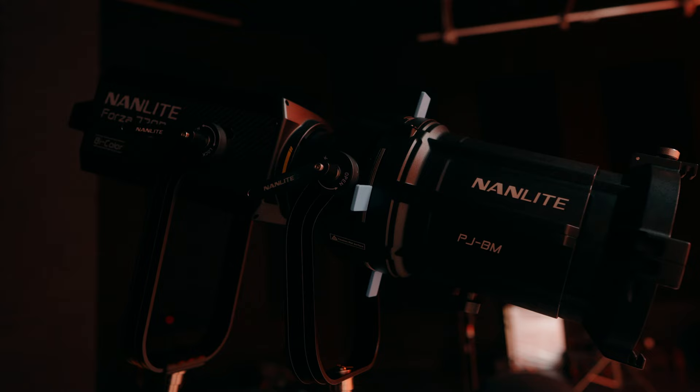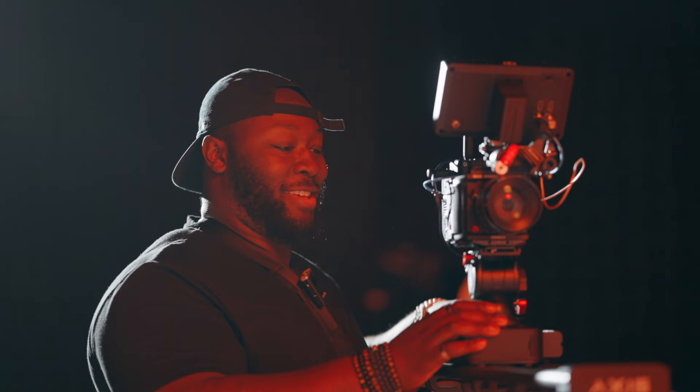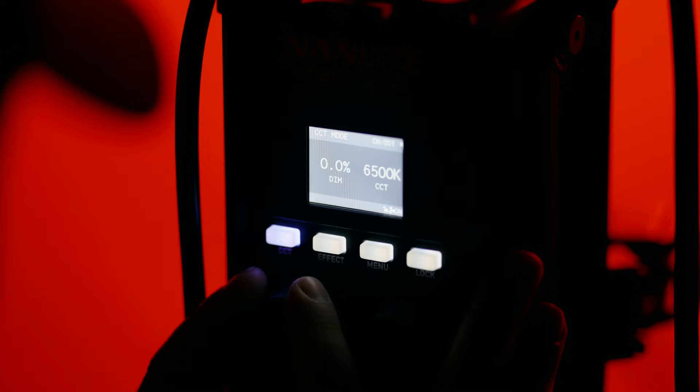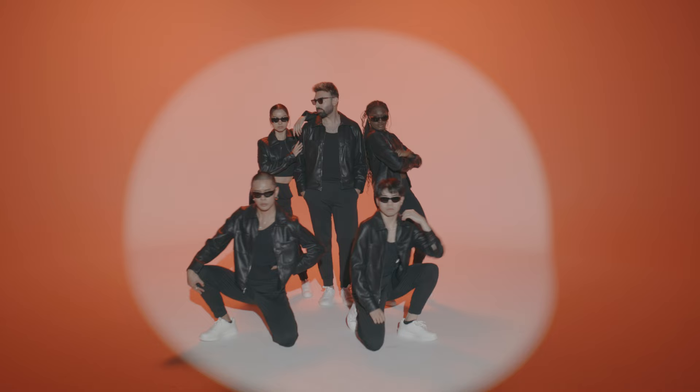For the light we used — the Nanlite 720B — everything on the surface works fine: it's incredibly bright, the app works on the phone, and we could control everything. However, there was one quirk: we tried to time the light turning on with a particular lyric of the song, but the dimming graduation — how you increase the output — isn't smooth at all. It was choppy, and I couldn't find a setting to fix it, which drove me a little nuts. We had to scrap that idea and go with another plan.